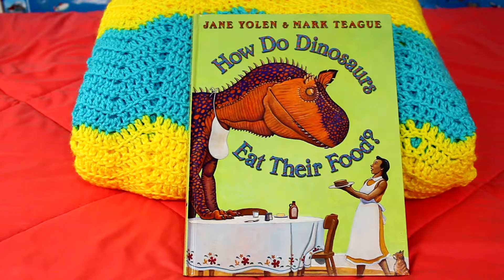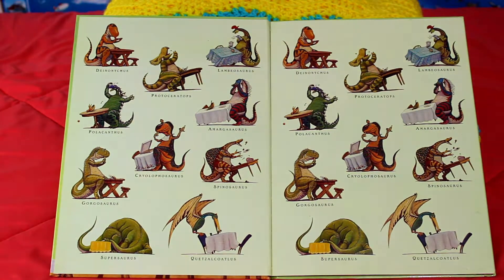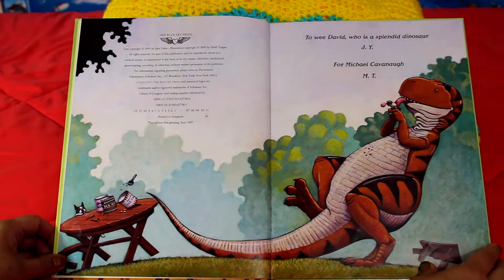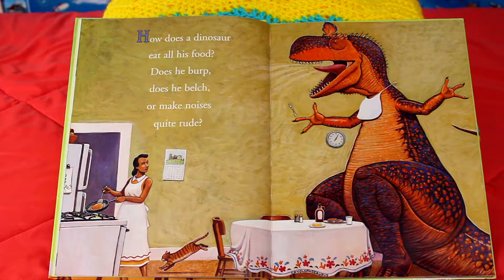How did the dinosaurs eat their food, by Jane Yolen and Mark Teague. How does a dinosaur eat all his food? Does he burp? Does he belch? Or make noises quite rude?